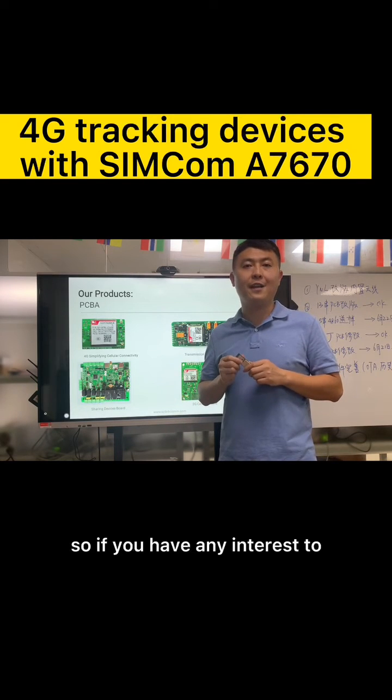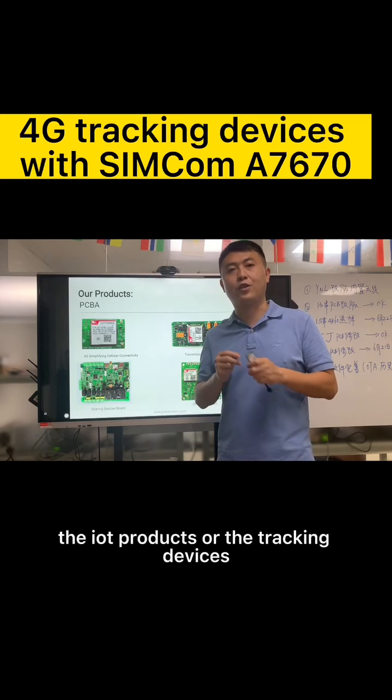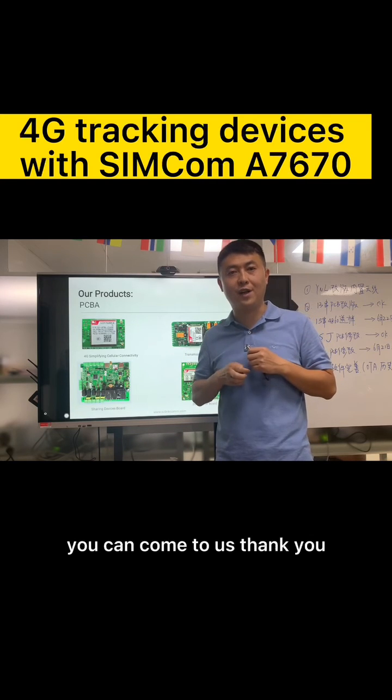If you have any interest in IoT products or tracking devices, you can come to us. Thank you.